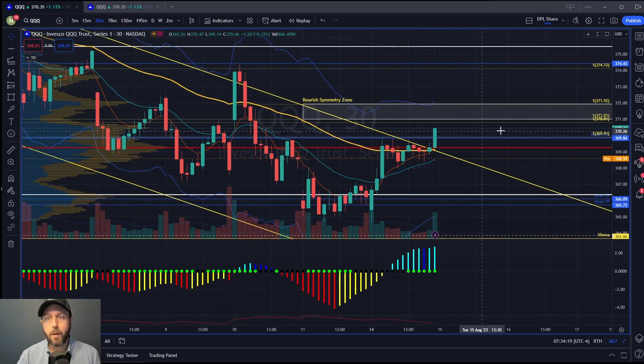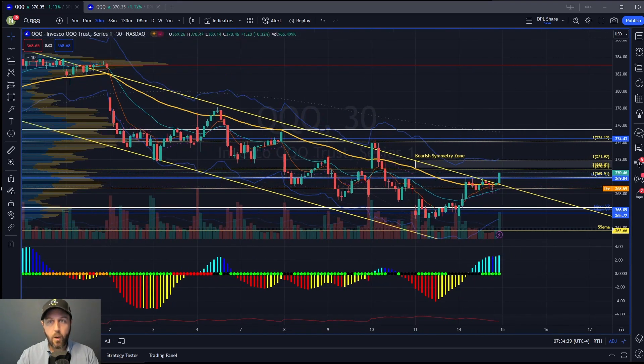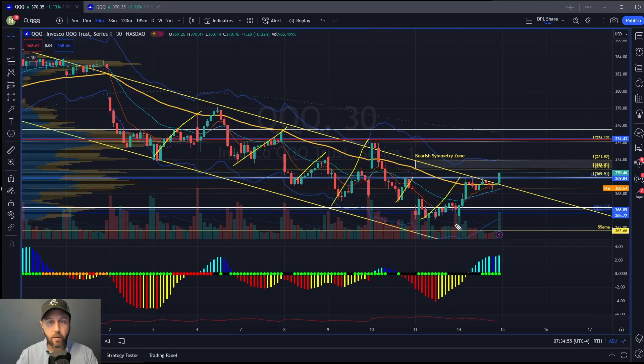We spent a lot of time covering this in Daily Profits Live yesterday, but in order for things to shift, in order for things to break out of this down channel, we have to get a break above, we have to get a close above, and then hold on a retest. This big blue line here is the main point of control for all of this price action — that's where the most volume has traded. And above that, you can see this bearish symmetry zone. I measured every single one of these rallies within this down channel and projected them from this low right here. If the NASDAQ is going to get anything going, it's got to get through this big block of bearish symmetry.